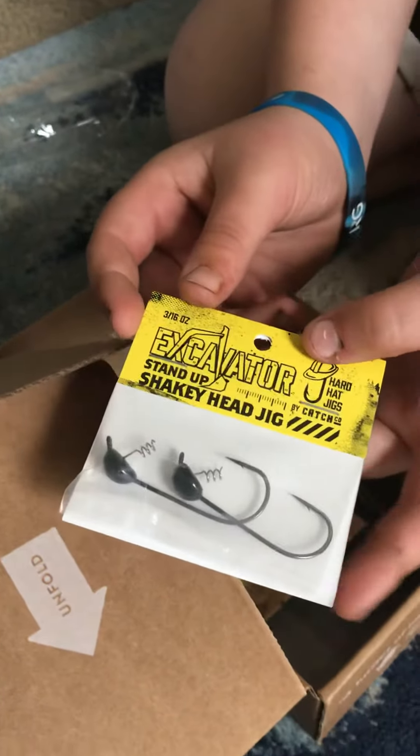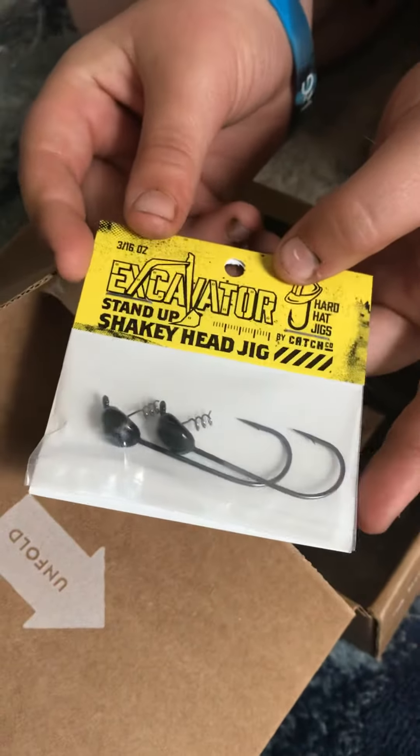A shaky jig head. A shaky head jig. A shaky head.